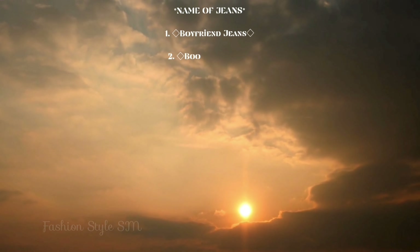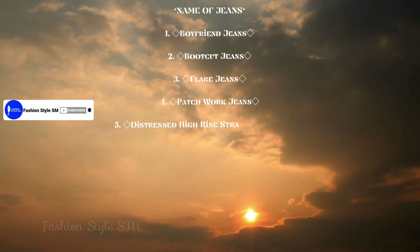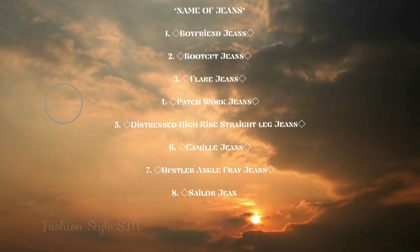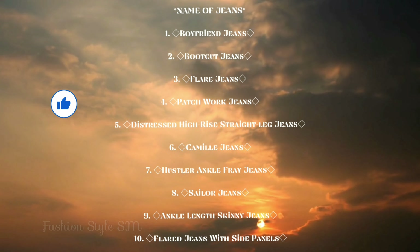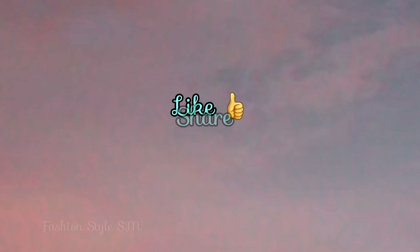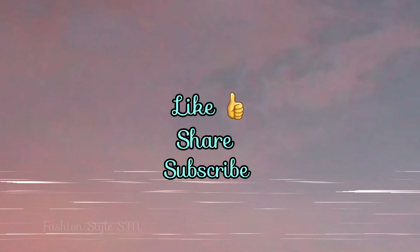So let me know how you liked these in the comments and share this video. Subscribe to my channel so that you get notifications. Thank you so much guys, see you in the next video. Don't forget to subscribe!